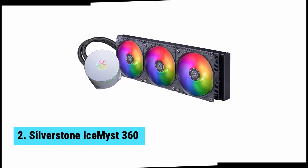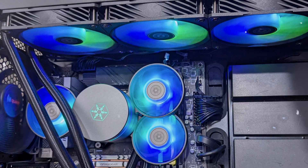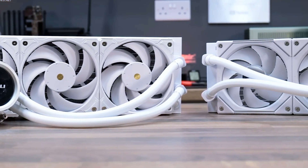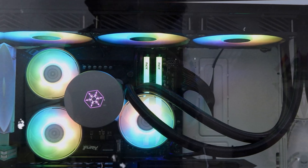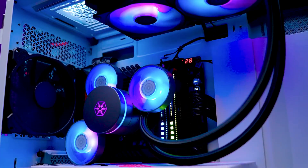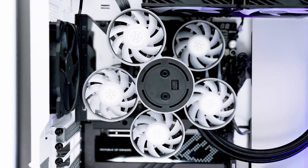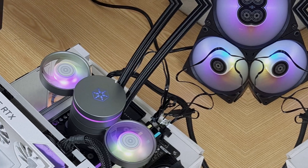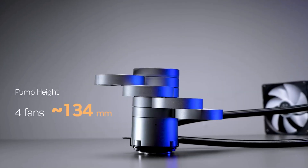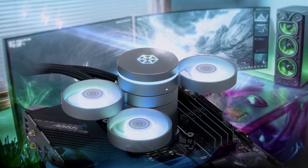At number two, we have the Silverstone Ice Mist 360, the best multipurpose AIO liquid cooler. This all-in-one liquid cooler stands out in a crowded market by offering unique features often overlooked by competitors. One notable advantage is the ability to add extra fans to redirect airflow, targeting not just your CPU, but also vital components like RAM and SSDs. Enhanced cooling for these areas can lead to improved overall system performance and longevity. In rigorous tests, this AIO delivered impressive results, handling 237 watts efficiently. It topped performance charts when set to a whisper-quiet level of 38.2 decibels A-weighted. Whether you're gaming or working, you'll appreciate its cooling prowess without disruptive noise.